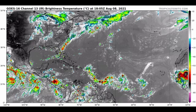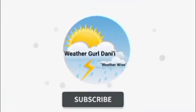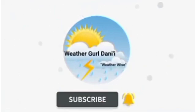Hey guys, it is Danny and welcome to this updated video on the tropics. In this video we're going to be talking about what is currently taking place across the basin. We'll be looking at a disturbance as well as a tropical storm over in the eastern Pacific, as well as two disturbances that are of concern in the Atlantic basin.